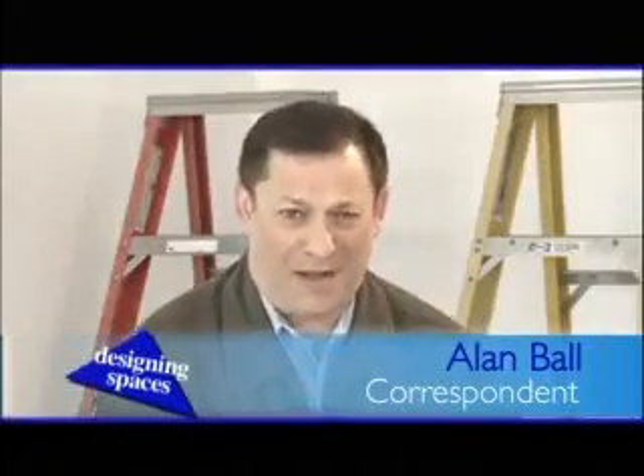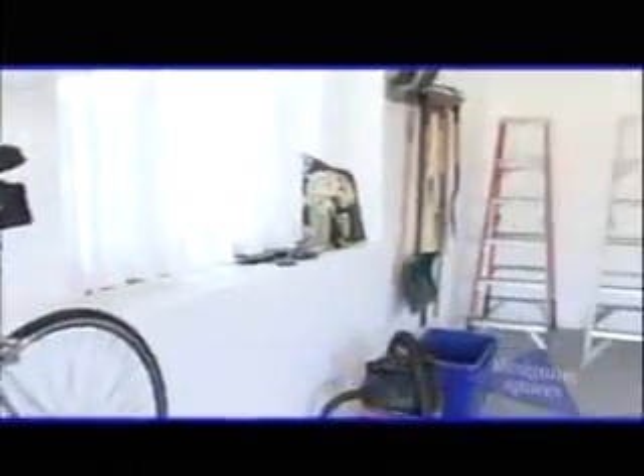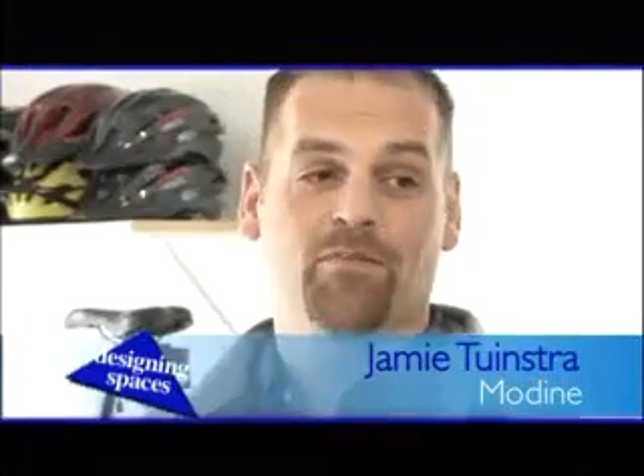I'm Alan Ball, here with Jamie Toonstra in a typical garage in Racine, Wisconsin in winter, and it is cold. I wouldn't want to work on my car in this garage — if you've ever banged your knuckles in cold weather, you know what I'm talking about. Most garages aren't heated, so what's the solution? It's called a Hot Dog heater. It's made by Modine.